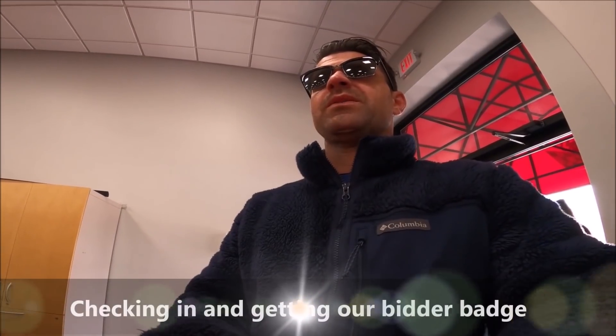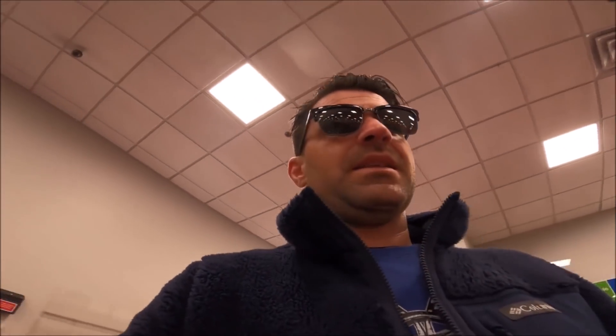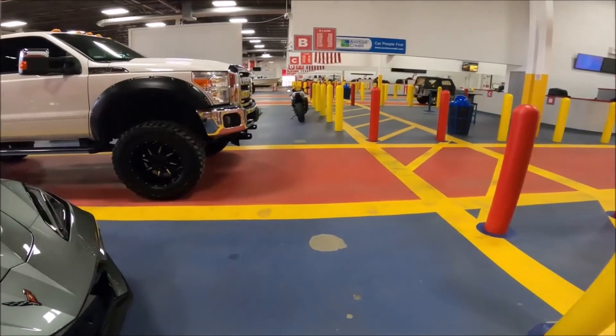I get a bidder badge — that's my number for the day that lets me bid on things. Then I get a run list showing everything running through today: what lane, what run number. I go through the sheet to see what I like. I can see there's a '14 Audi S4, Mercedes GLC, Cadillac Escalade — a little bit of everything, from cheap cars to expensive cars — even a G-Wagon, a 370Z, a new Corvette. I have to go through the entire list to see what I'm interested in.